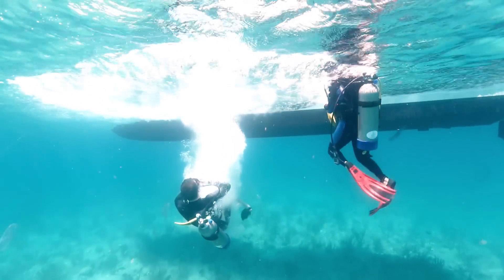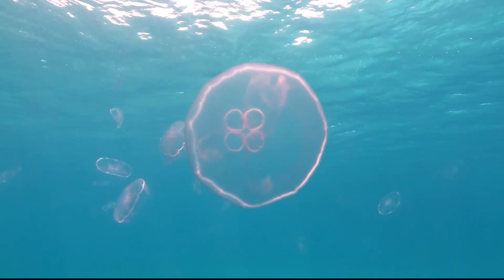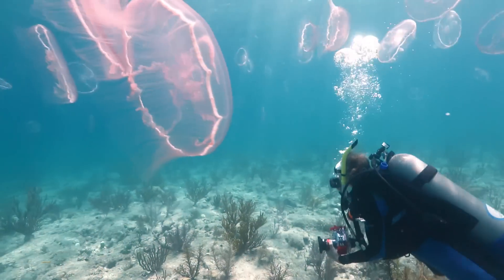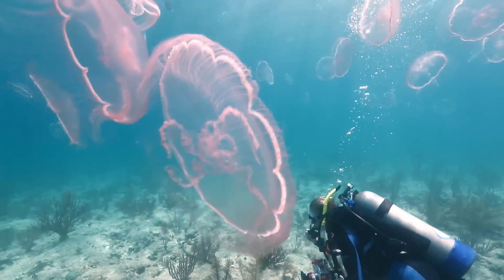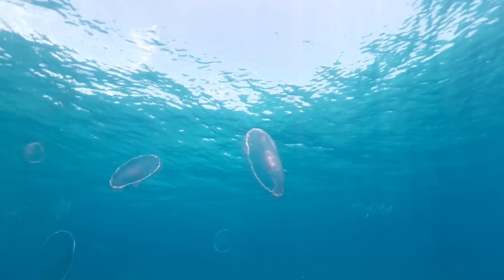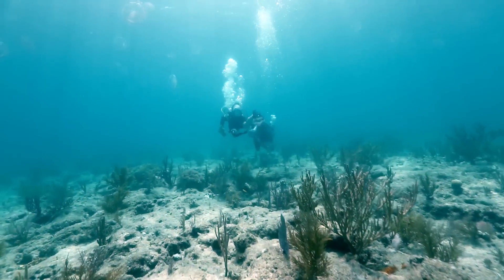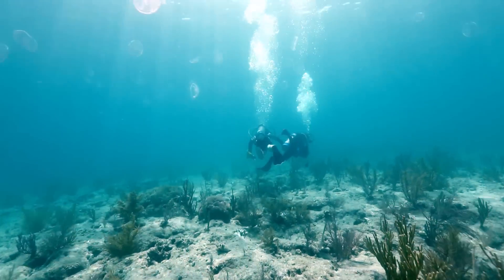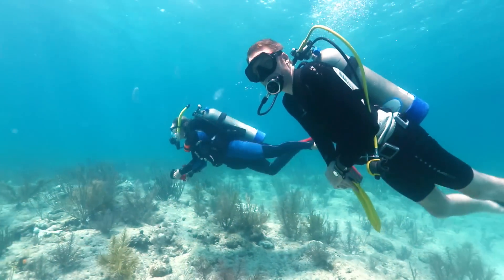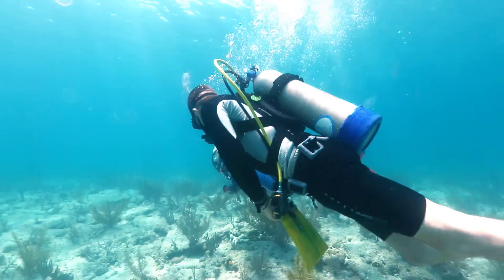Once we get underwater, we find ourselves surrounded by moon jellyfish. Dense jellyfish swarms like these are indicators that something is not quite right in these waters — most likely the result of rising temperatures and changing ocean chemistry. But to measure the impact changing water quality has on coral reef growth, we need to swim to the experimental cinder blocks where Ilsa has anchored her test corals.